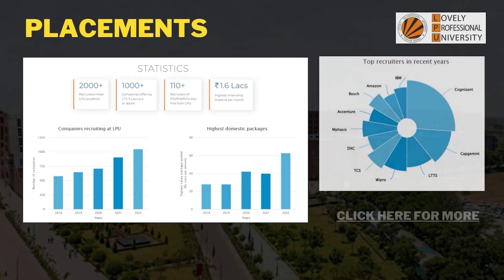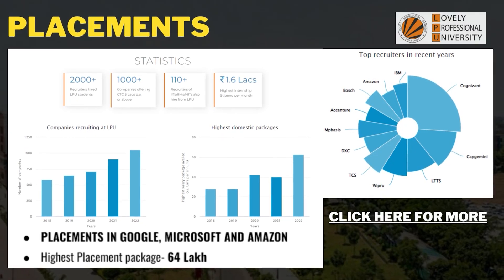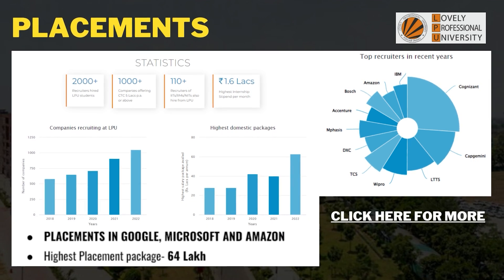Now let's discuss placements. If you see the official page, the highest package is around 3 crores, and the general placement for B.Tech shows a 64 lakh package. Every year the companies visiting this college are exponentially increasing, and mass recruitments have also been increasing. The average placement in this college revolves around 3 to 5 lakhs. You might wonder whether you can realistically get those packages or even cross 10 lakhs.